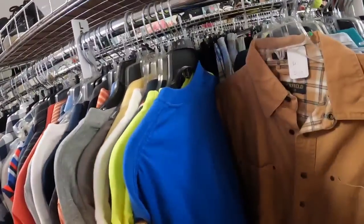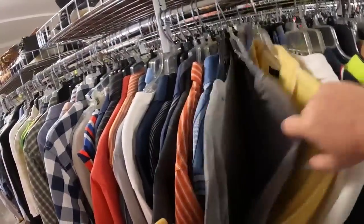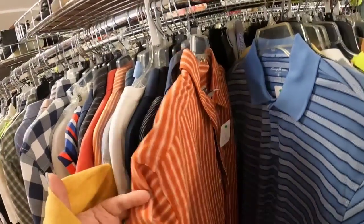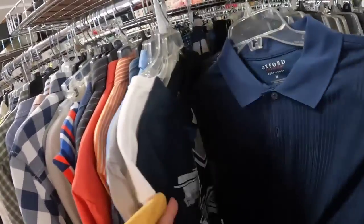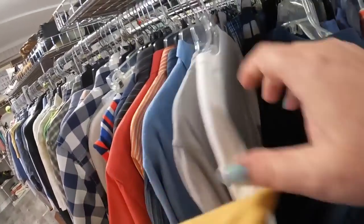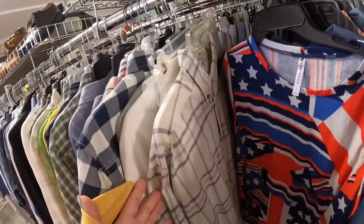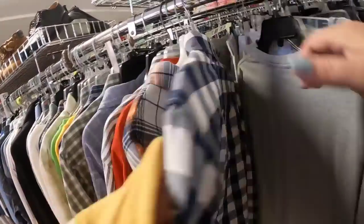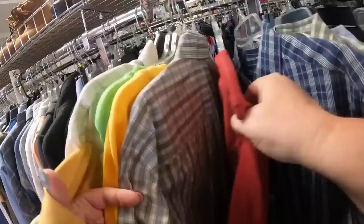That was an L.L. Bean shirt. L.L. Bean is a great brand to pick up, whether it's clothing or sporting goods — everything I've gotten from L.L. Bean has done very, very well. I typically will just look for brands that I'm familiar with. This one looks like a Tommy Bahama, but it was a pretty plain polo, so I decided to leave it behind. Tommy Bahama does well, but only the flashier prints. This is a Dallas Cowboys shirt for three dollars, but it was a smaller size so I decided to leave it. That was a Fabletics shirt — the flag one — and I'm not sure how Fabletics does as far as resale value. If you have sold Fabletics, let me know in the comments.